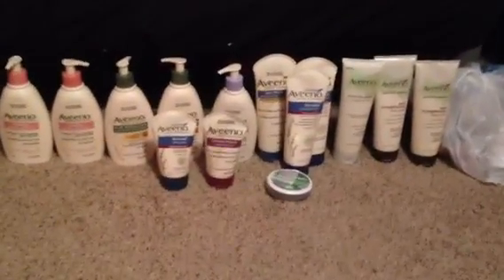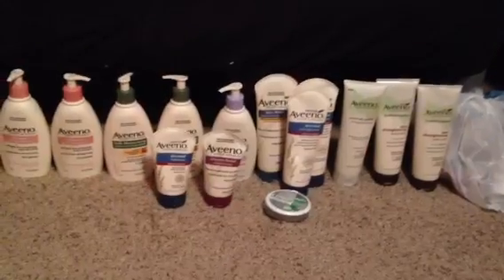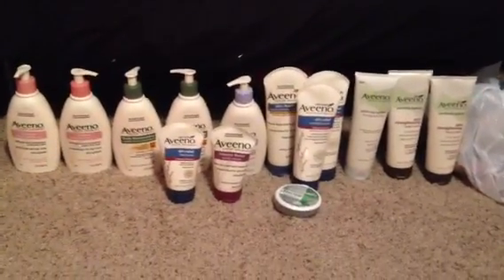Okay guys, thanks for watching. Sorry about any confusion I caused in my last video. Hopefully you guys are out getting your free Aveeno, and I have an awesome Rite Aid haul to show you next. Thanks for watching — see you in the next one.